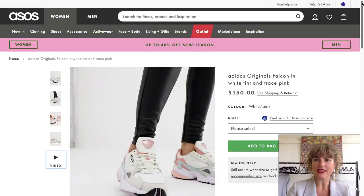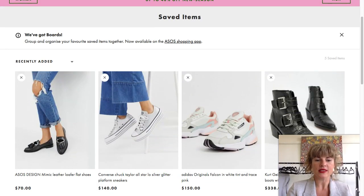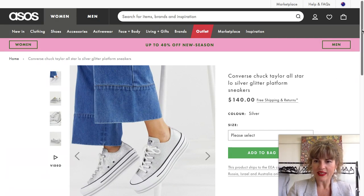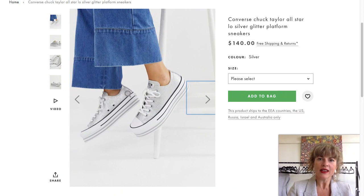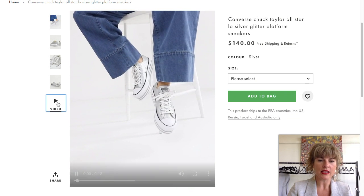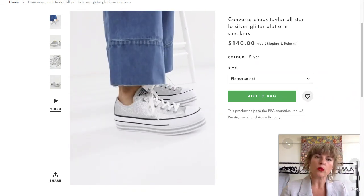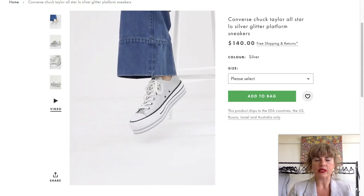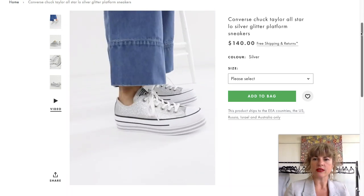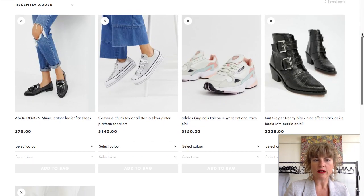The other sneakers I want to show you are a really good classic pair of Converse All-Stars. What I love is the platform - it's quite subtle but gives a bonus of added height, so anyone looking for a little extra height will absolutely love these. They're silver as well, so lots of fun - breaking away from the white sneaker. Converse seem to almost look better the more loved they are, and they'll take you throughout the entire year from season to season.